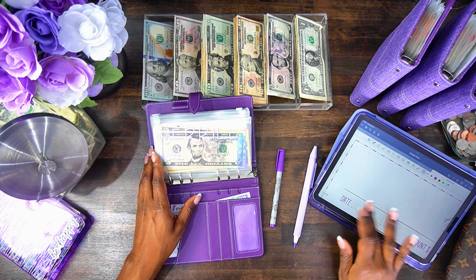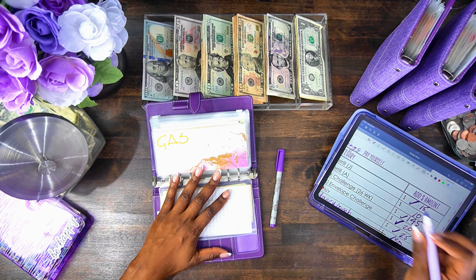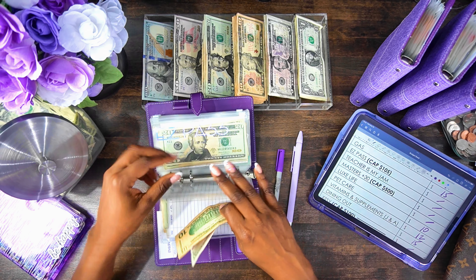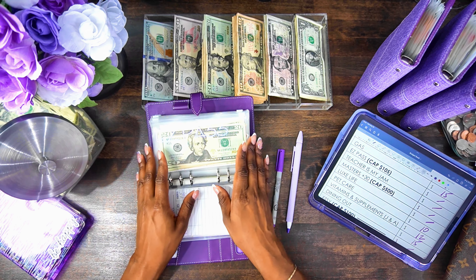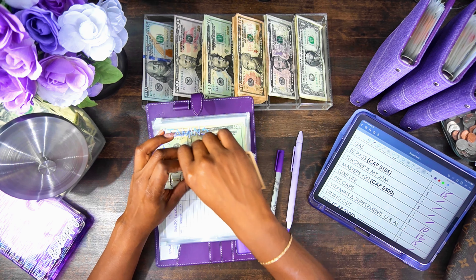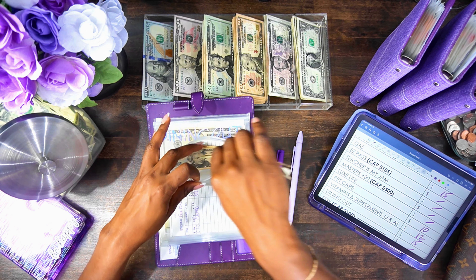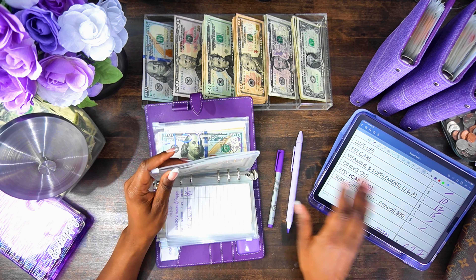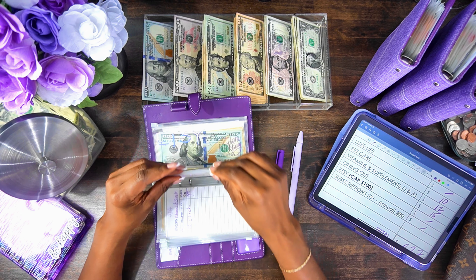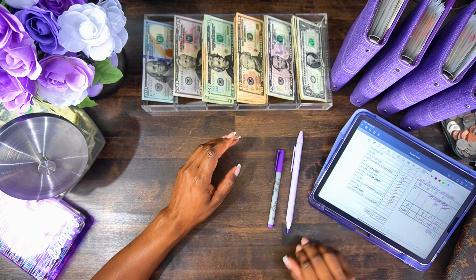Now we are at the personal binder. I put $10 in Merrill for me. Gas is receiving $15. Nothing in EasyPass or teaching masters. Lux life — nothing. Pet care gets $10. Vitamins and supplements gets $12. Dining out is receiving $15. Nothing for Etsy or subscriptions. We are done with the $562.